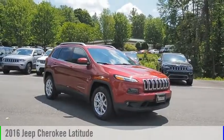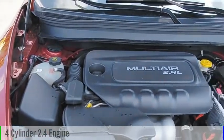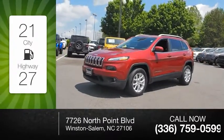We are pleased to show you the 2016 Cherokee. This vehicle is powered by a four-wheel drive, four-cylinder, 2.4-liter engine. Great fuel efficiency saves you money by requiring fewer trips to the gas station.